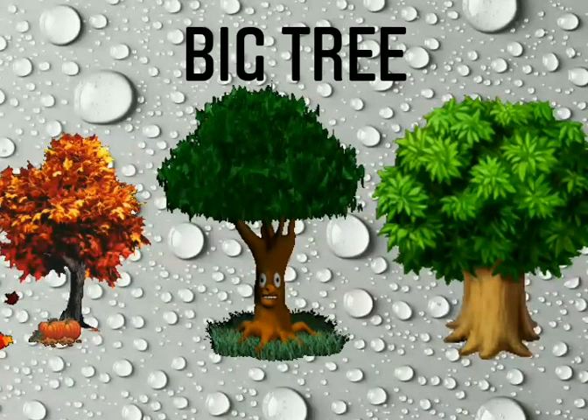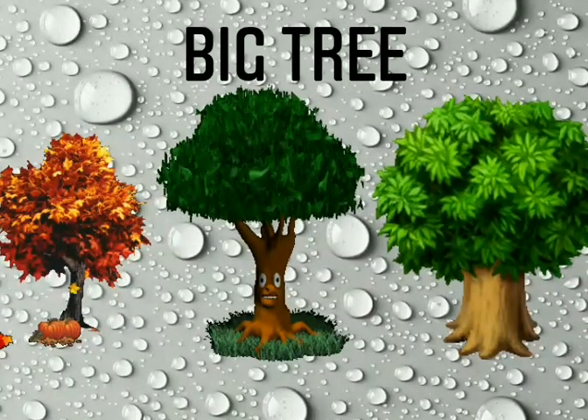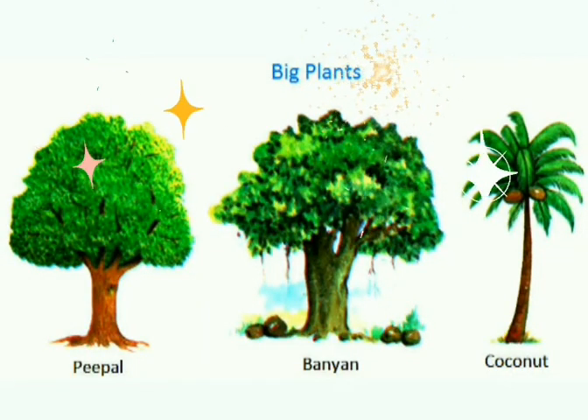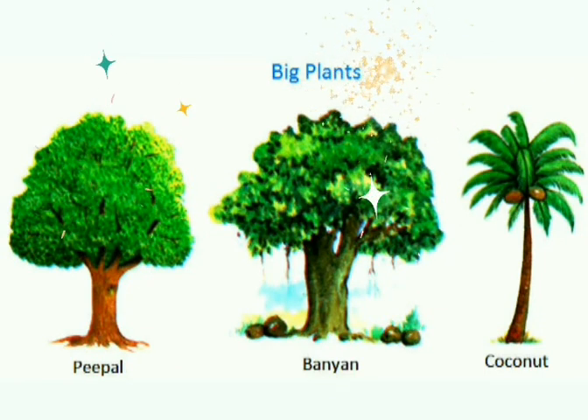They have a thick wooden stem called trunk. Fruits grow on trees. Trees provide seeds. Neem tree, papaya tree, apple tree, mango tree — they are called trees.